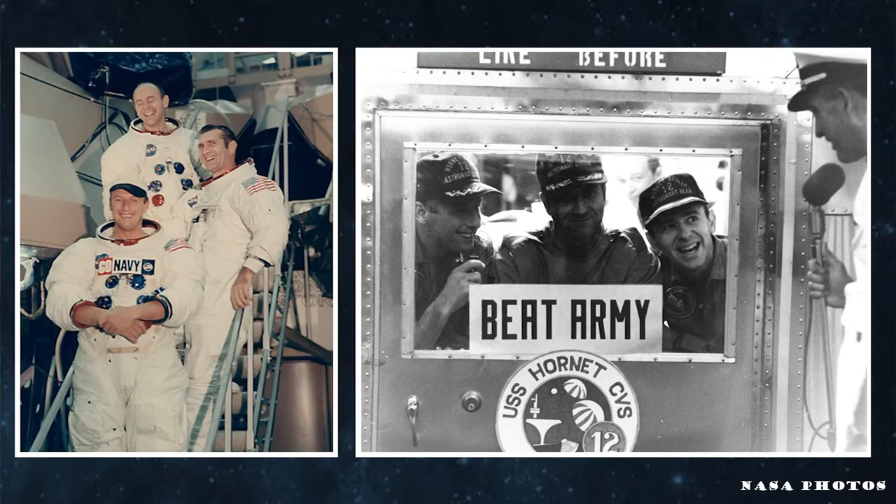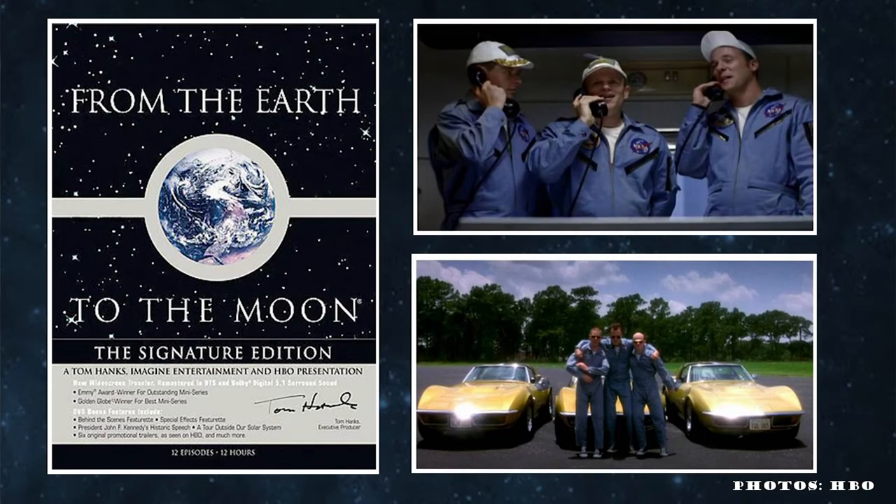This crew, comprised of Commander Pete Conrad, Command Module Pilot Dick Gordon, and Lunar Module Pilot Alan Bean, were so much more than just an assigned crew for that flight. They were genuine friends, with relationships predating their selections as astronauts, all the way back to flight test school at Patuxent Naval Air Station. Their spirit was captured fantastically in HBO's 12-part miniseries From the Earth to the Moon, in an episode titled That's All There Is. If you haven't seen it already, I'd highly recommend it.